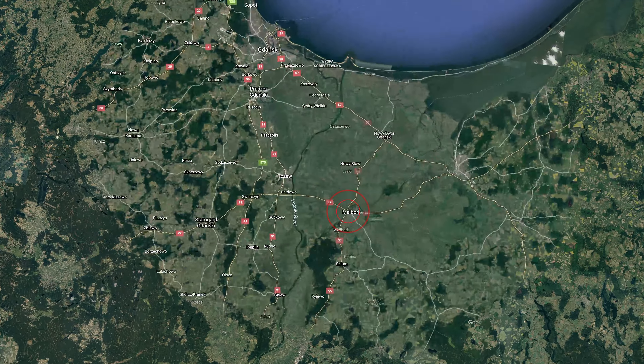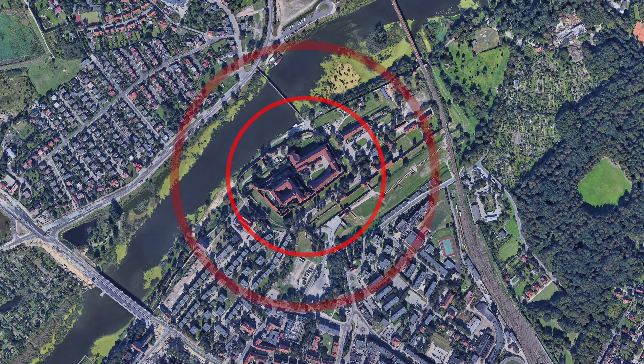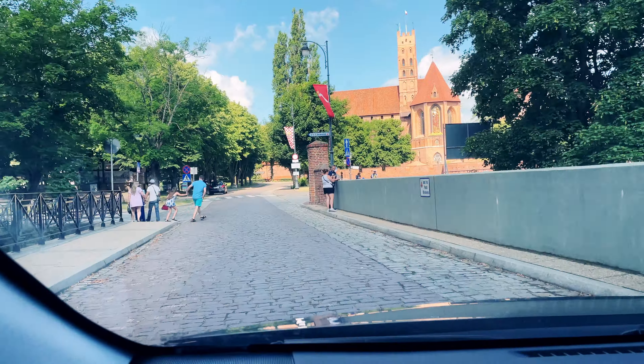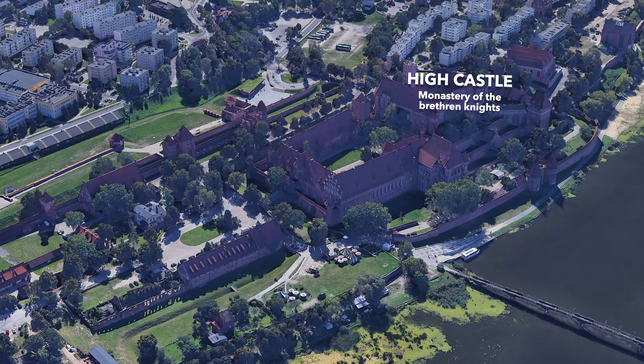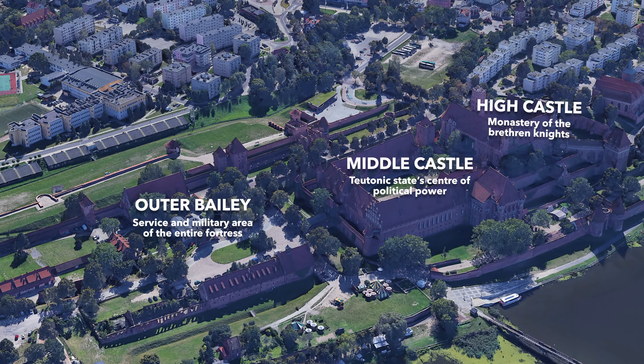This medieval monster was built in the 13th century by the Teutonic Order in Poland, not far away from the Baltic Sea. The castle is divided into three parts – High Castle, Middle Castle, and the Outer Bailey.